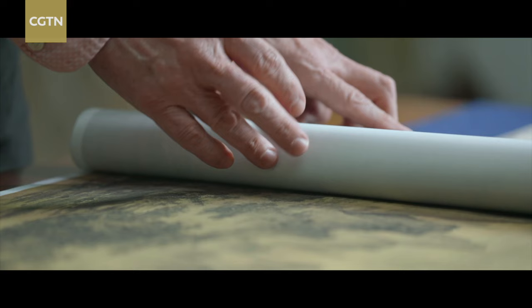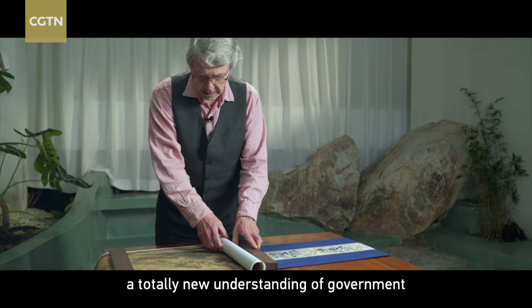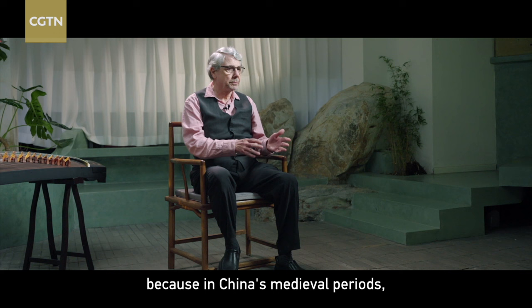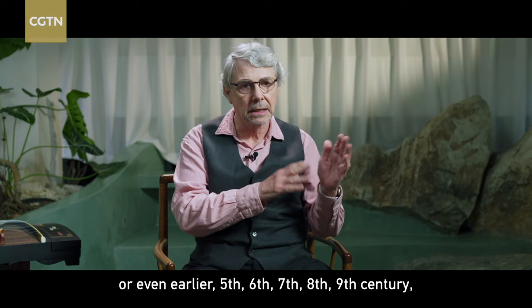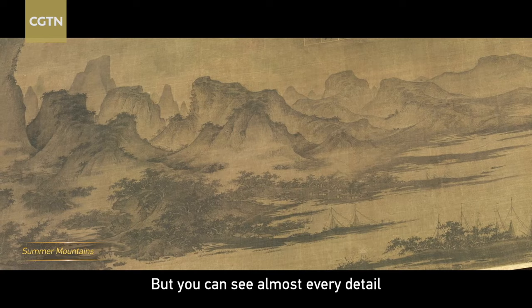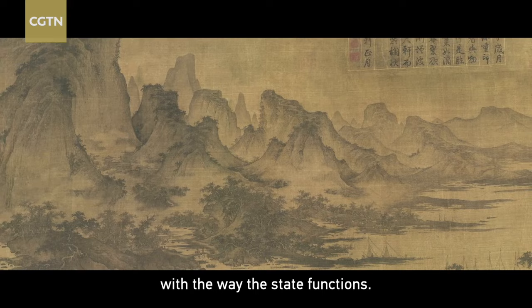Paintings like this really represented a totally new understanding of government and its relation to the people. In the case of China, this marks an especially important shift because in China's medieval period — during the Tang dynasty or even earlier, in the 5th, 6th, 7th, 8th, and 9th centuries — the idea of China was represented by the emperor. Now in Song China, we do not find pictures of the emperor standing for China. Instead, almost every detail has something to do with the state and the way the state functions. It really marks a watershed in Chinese history and even in world history.